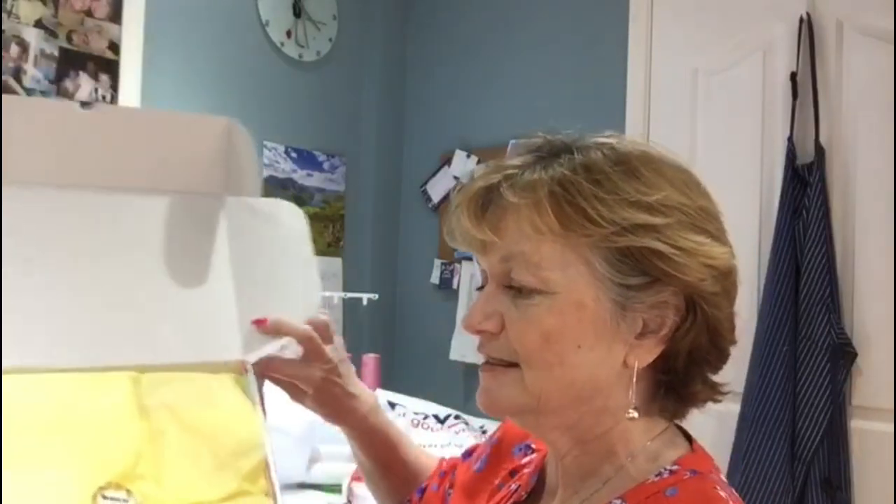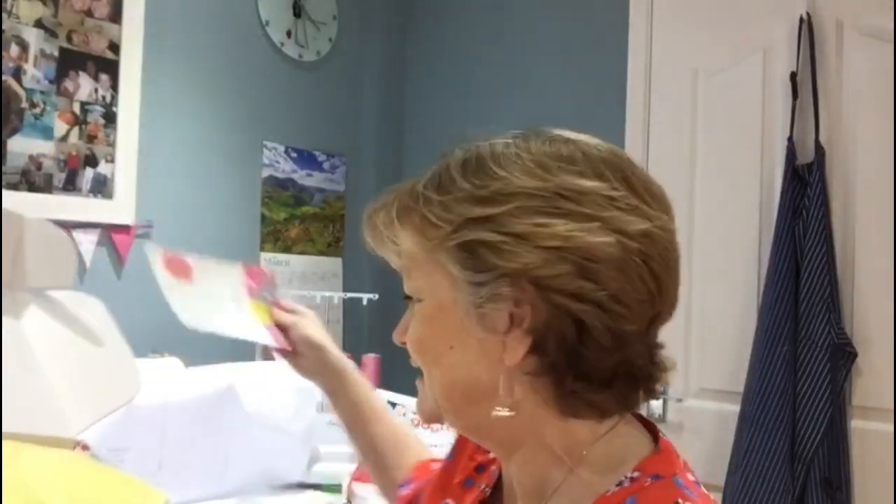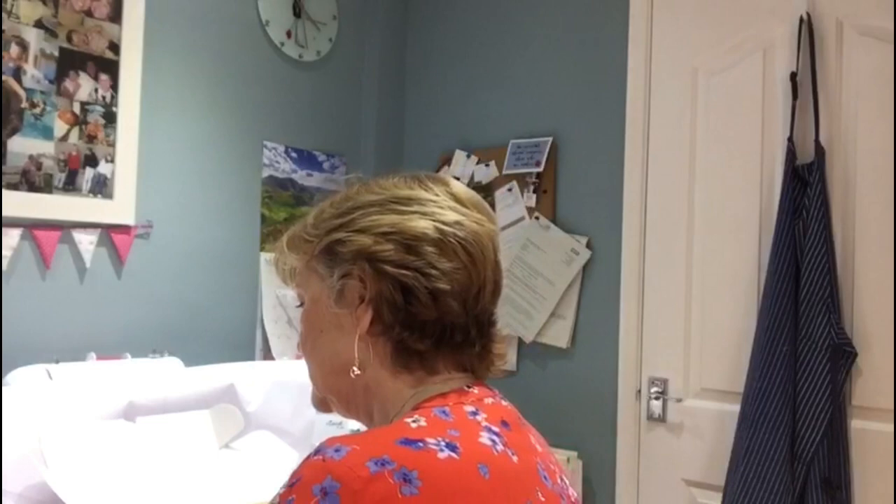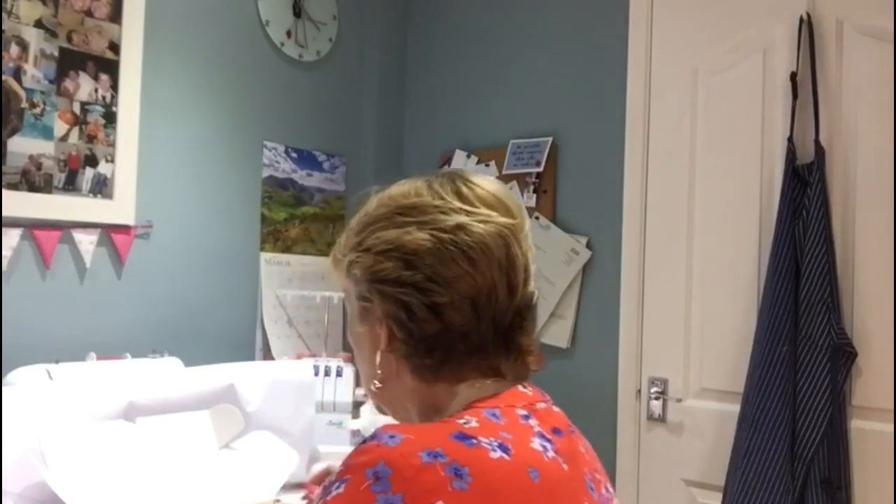It looks really lovely. The sticker says 'which came first,' so I'm gathering this is going to be Easter related. It says we've got two and a half meters this month, and there are two colorways available.